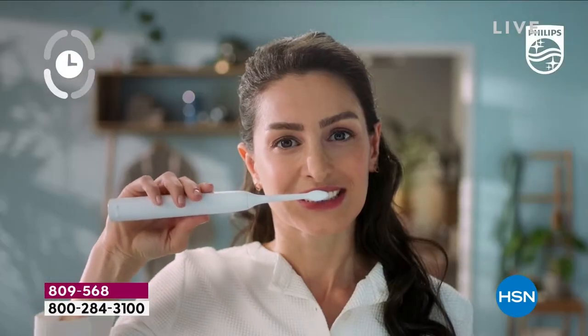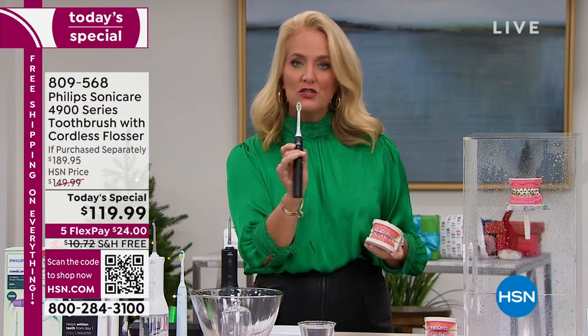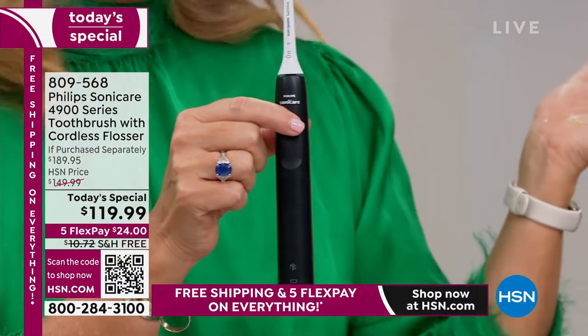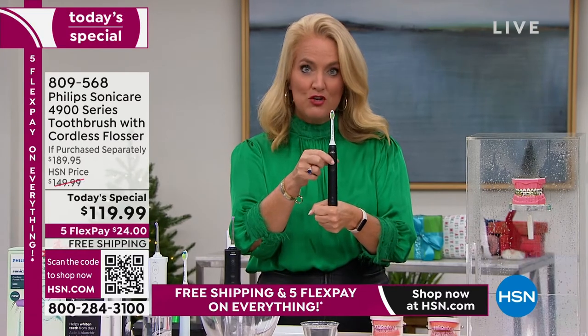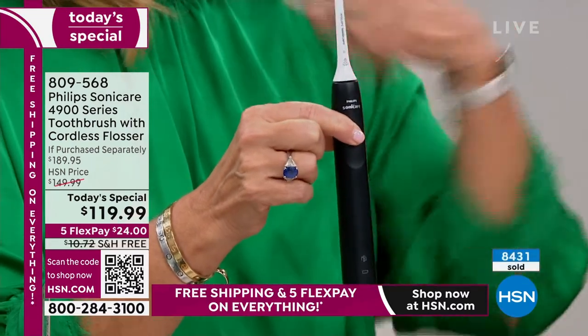The toothbrush has the quad pacer and smart timer to guide you through the appropriate amount of time. If you are brand new to this, we have a slow buildup — it's 10 to 14 days that it builds up and gets stronger in intensity. This will work with braces, veneers, bridge work, dental work, anything. If you are already using Philips Sonicare, when it is on the charging base after you charge it up, just hold it down and you'll hear a little beep — that allows you to negate the gradual buildup.